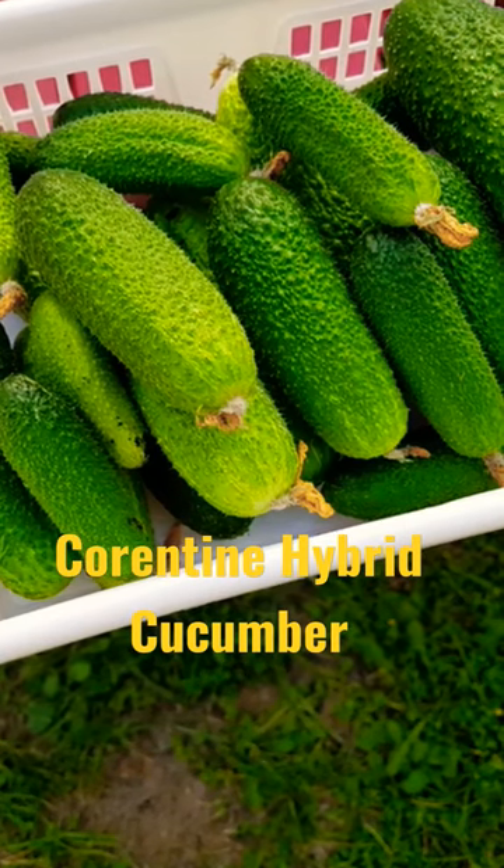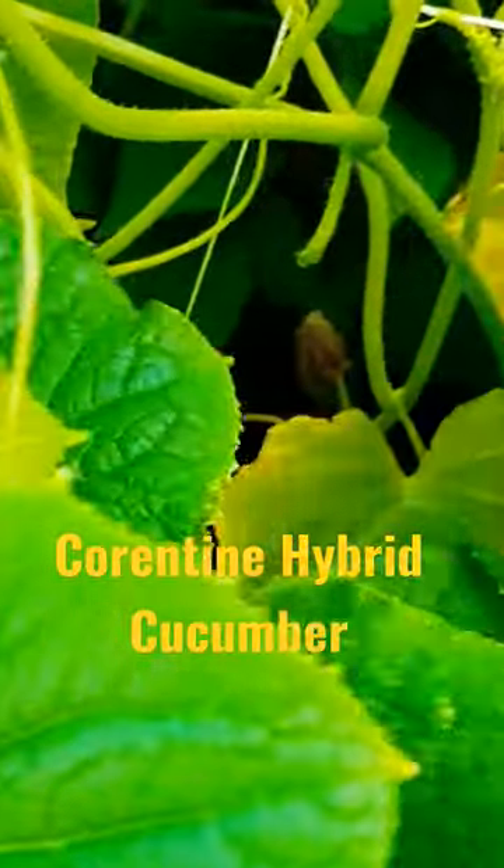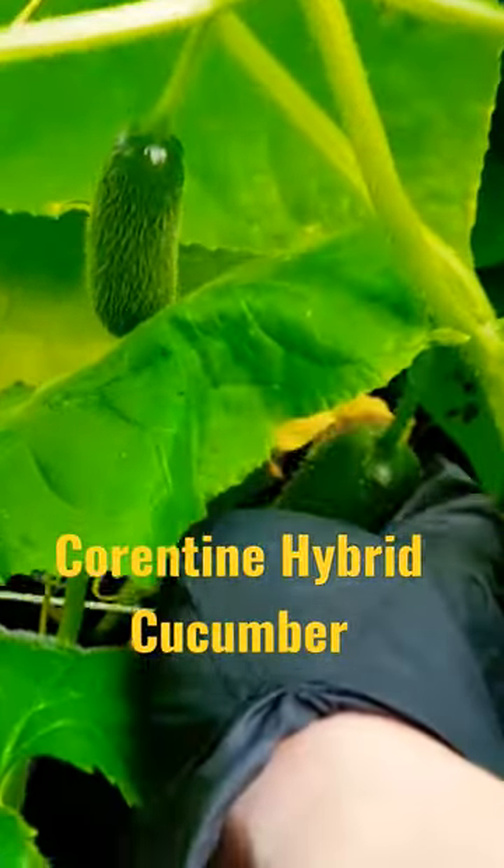Today I wanted to share with you my favorite cucumber variety. It's self pollinating so it can be grown in greenhouses. I was amazed that every flower turned into a cucumber, so you can just imagine how high yielding this cucumber is.